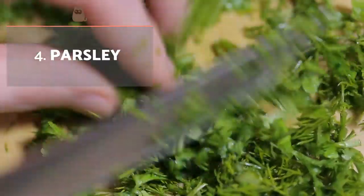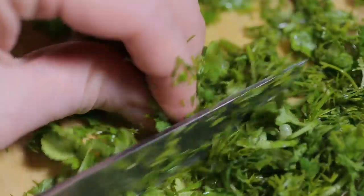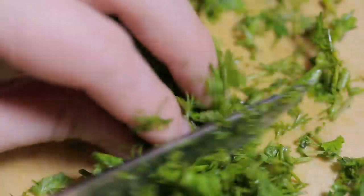Parsley. If you offer homemade recipes rather than commercial feed, adding chopped parsley two to three times per week can help fight bad odours.